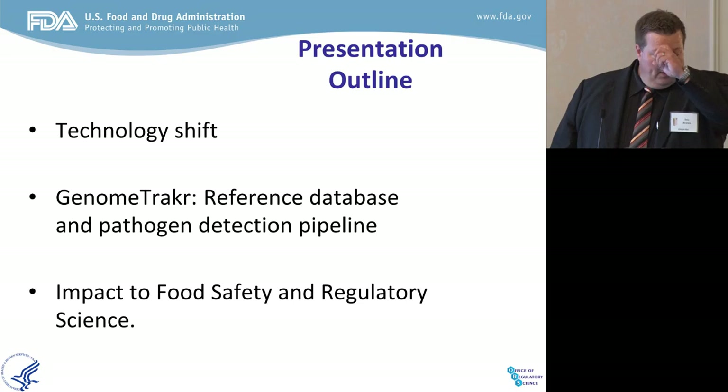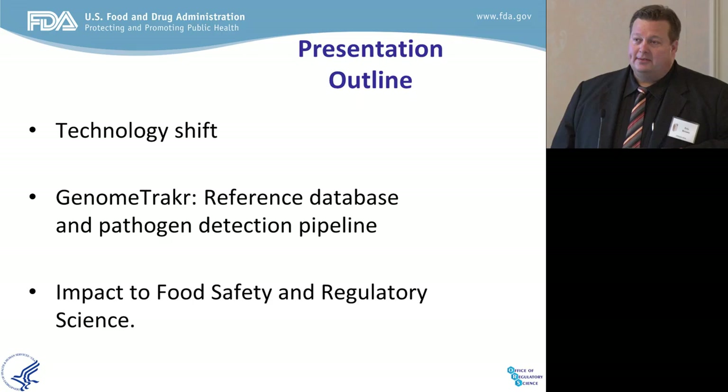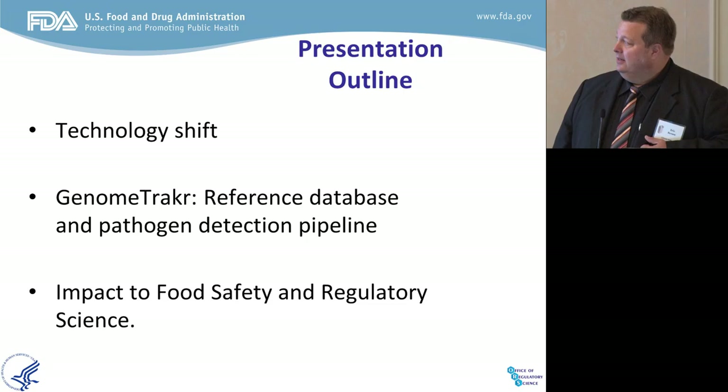The second thing I'd like to tell you about is where we are in terms of the development of a global database. The GenomeTracker is that database and I'll share with you the state of the art. Finally, I'll show you some examples of where whole genome sequencing is being applied in real time to make a real difference — it has prevented foodborne illness and we believe will ultimately save lives.